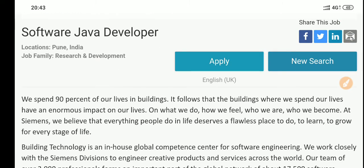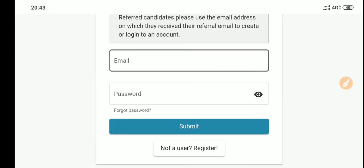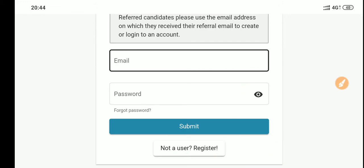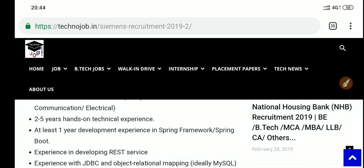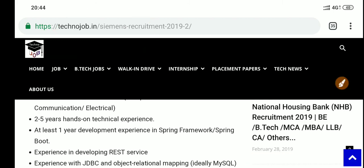First, you need to register as a new user — you'll set up an email and password. After that, fill in all your detailed information and simply apply to attend the drive in Pune. That's it for today. Subscribe to our channel, keep watching, and thank you so much for watching TechnoJob.